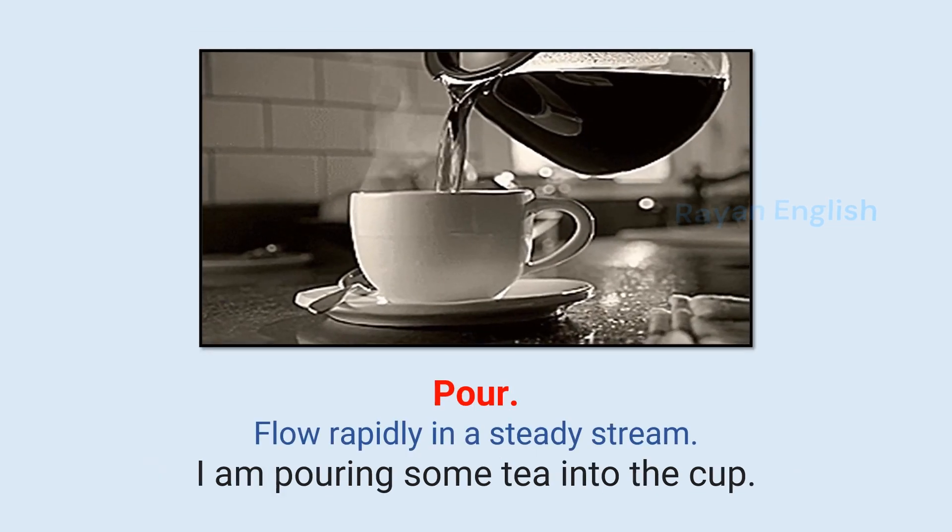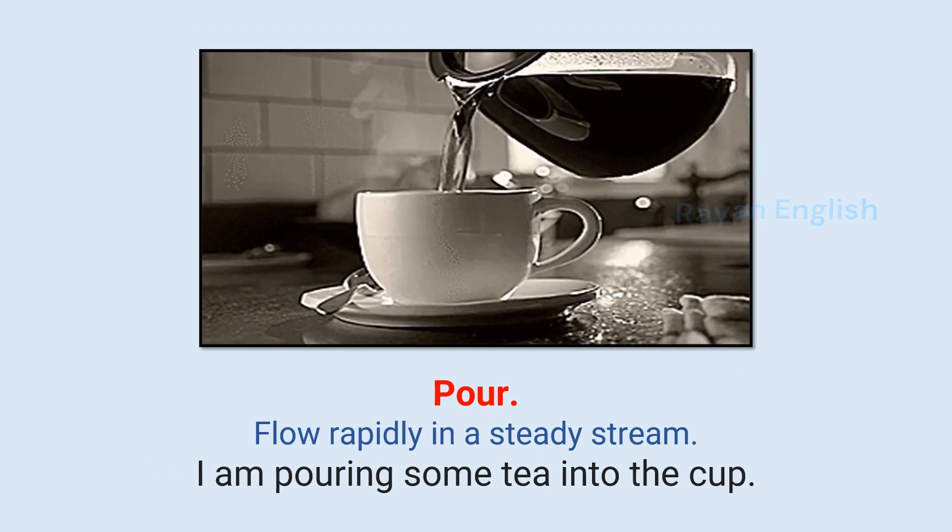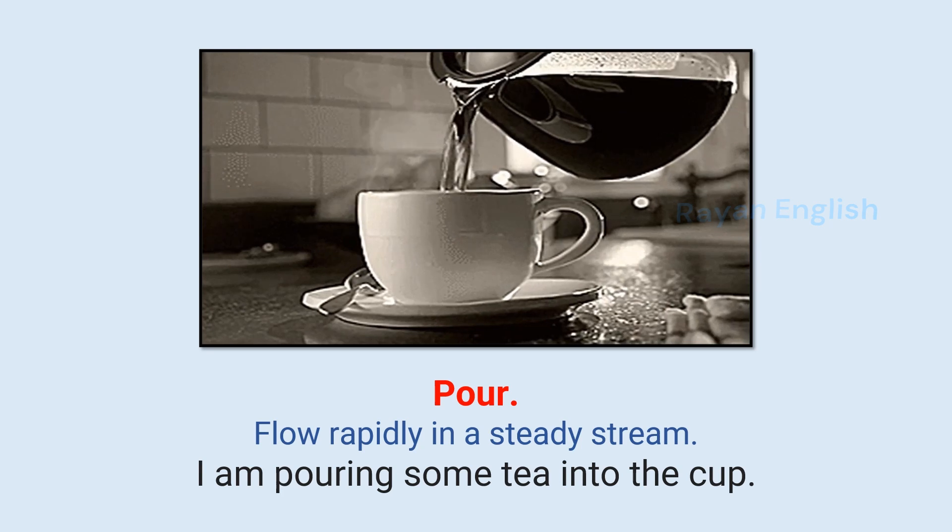Pour: Flow rapidly in a steady stream. I am pouring some tea into the cup.